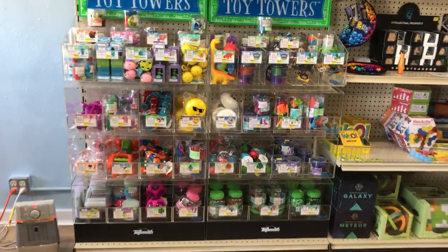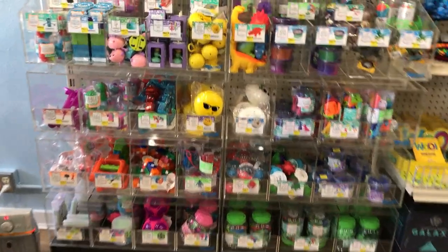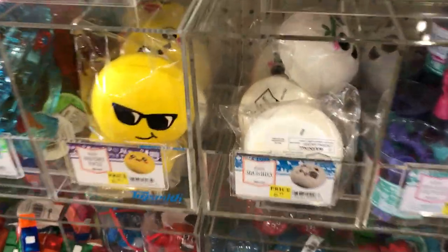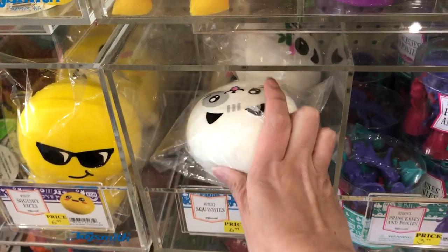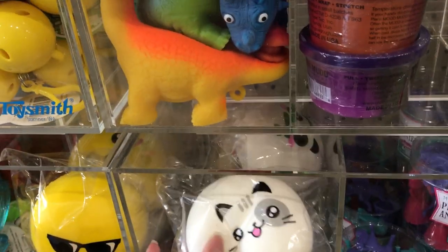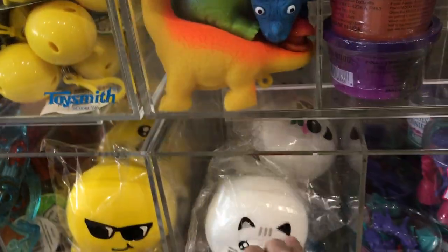This is our toy tower which is full of affordable toys, and there are some more squishies. These are also slow rise. You have the emoji squishies and then also the animal face squishies. They're just super fun but very affordable for squishies.